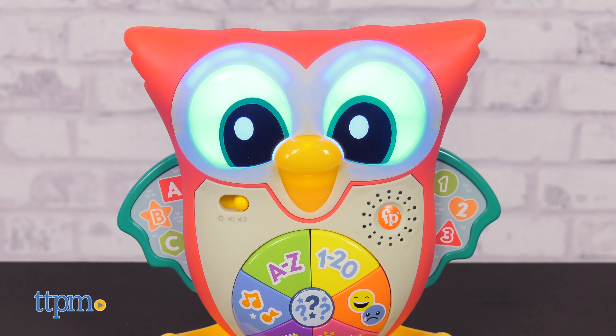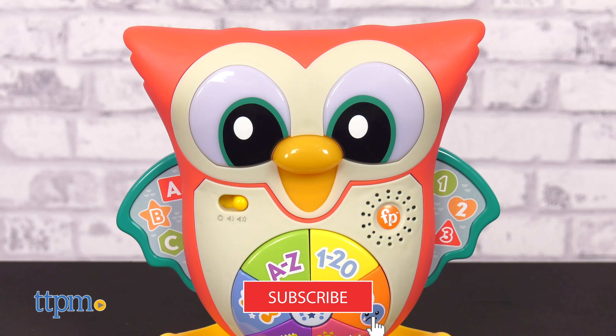Playtime is a real hoot with the LinkiMals Light Up and Learn Owl from Fisher-Price. Grab your little one and get ready for this adorable new toy. But first, don't forget to subscribe to our channel for more reviews.